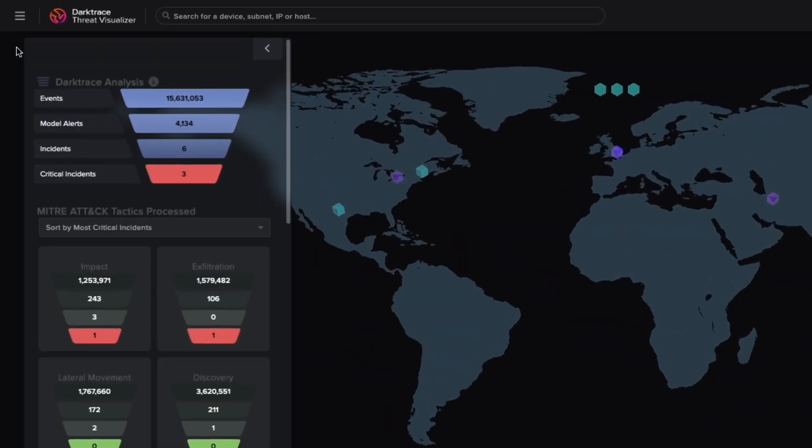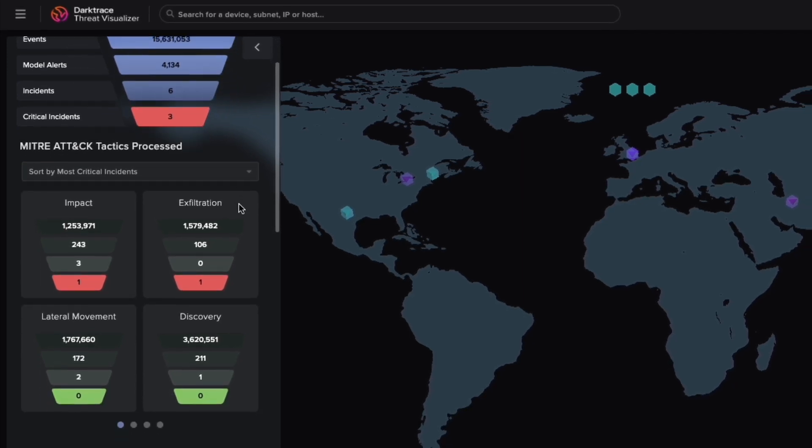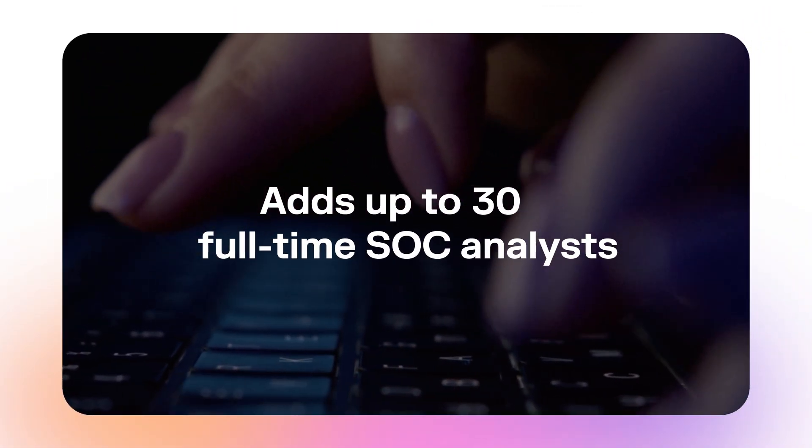The result is a small number of high-precision alerts, each already associated with a full report. Unlike other agentic systems, Cyber AI Analyst is not built on an unreliable generative AI core, but is itself a multi-layered AI system. Our research shows it provides up to 10 times acceleration in investigations, reclaims up to 50,000 analyst hours annually — the equivalent of adding up to 30 full-time SOC analysts.